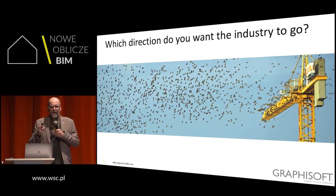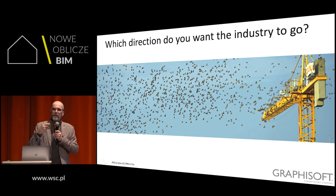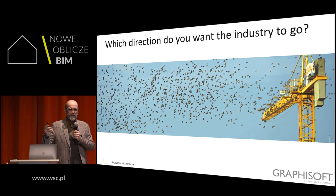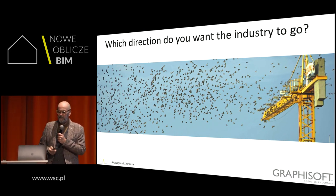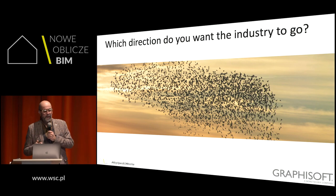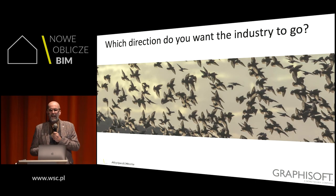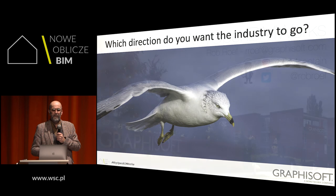I'm asking you: in which direction do you want this construction industry to go? With a flock of birds, the birds flying in the middle have no idea where they're going — the steering and direction come from the sides, not from the leader. If you want to get noticed and make an impact, you need to stand up from the crowd. If you believe, like I do, that Open BIM is the direction to go, please direct into that direction — or else, please stay in the centre. Thank you very much.